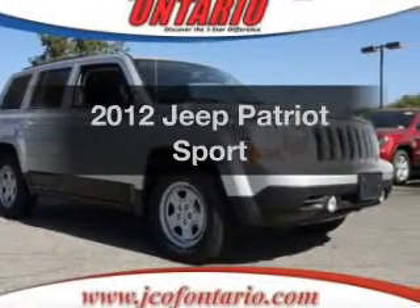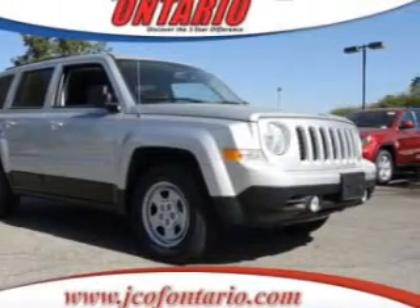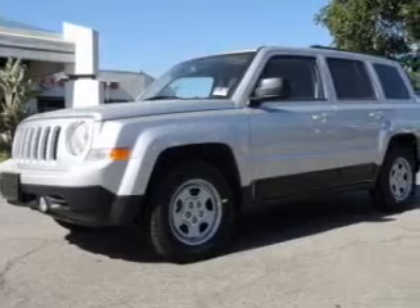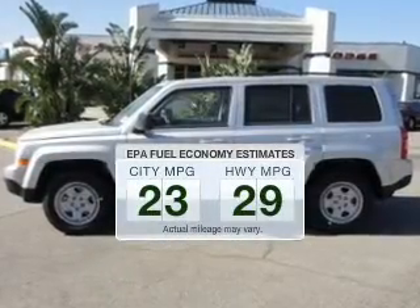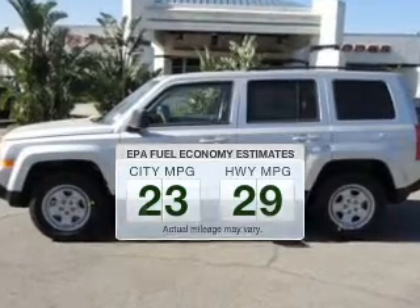Presenting the 2012 Jeep Patriot. If you're looking for an automobile with great attributes, look no further. Low emissions and the good fuel economy offered in this vehicle are important to you and to the environment.